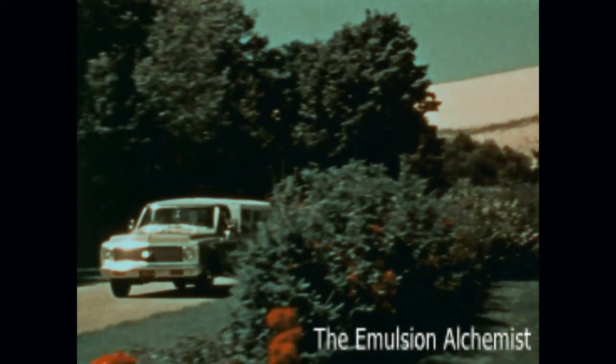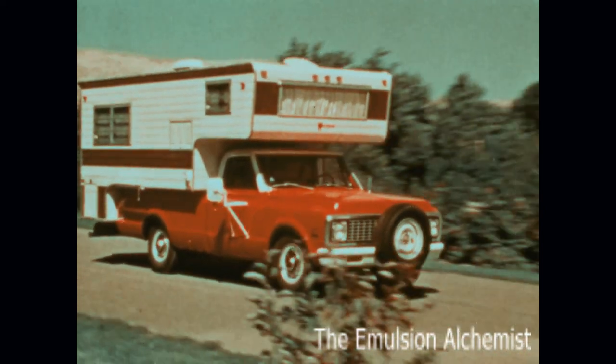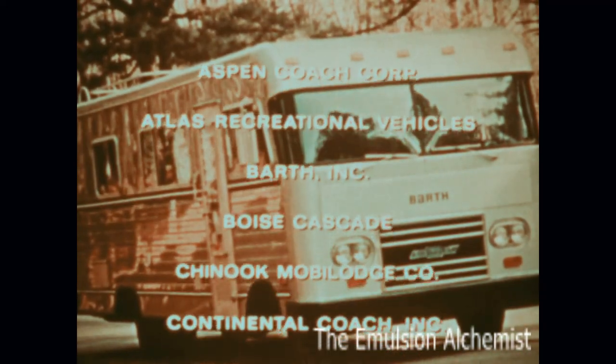There are many different makes of motorhomes based on tough, dependable Chevrolet truck chassis. The choice is almost endless. These are some of the makes and manufacturers.